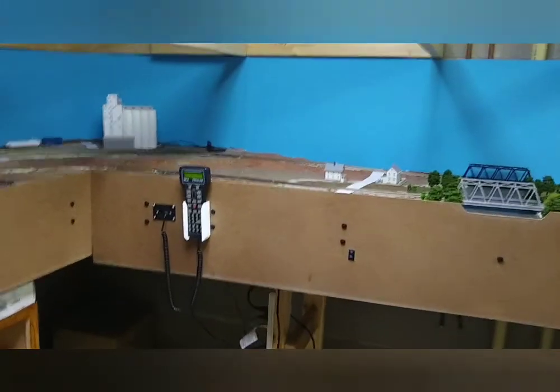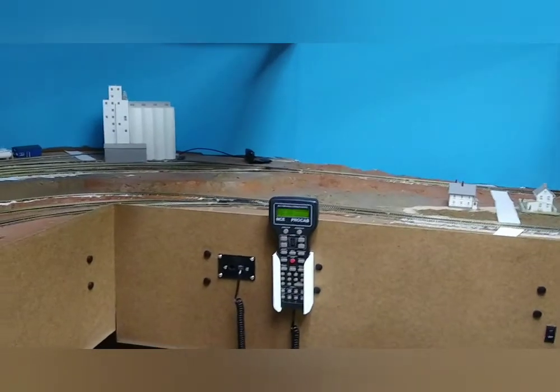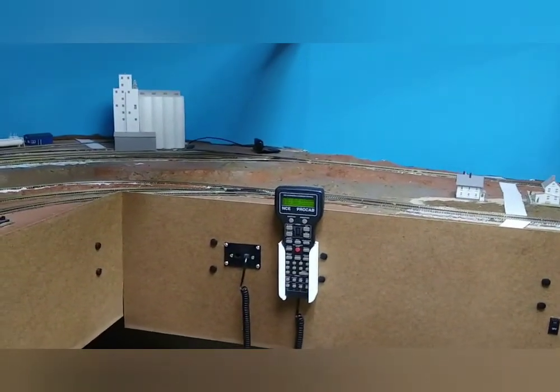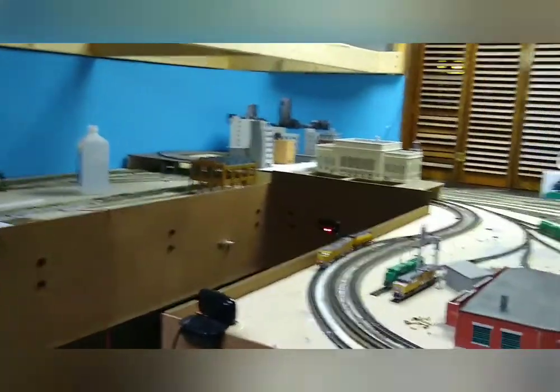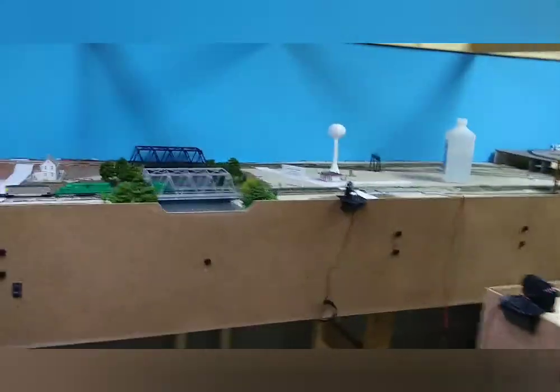It's a DCC layout. Started with a Power Cab, upgraded to a Smart Booster 5 — a Smart Booster with a Pro Cab. It's a 10 by 13 foot room. It's got two doors, including a door to a utility room, so I couldn't make it go all the way around. It's kind of a J-shape.